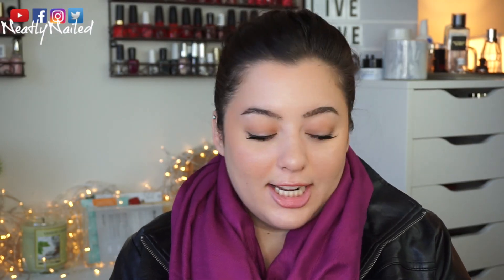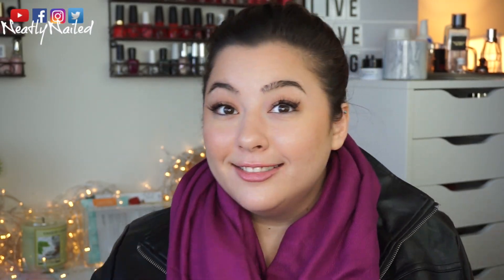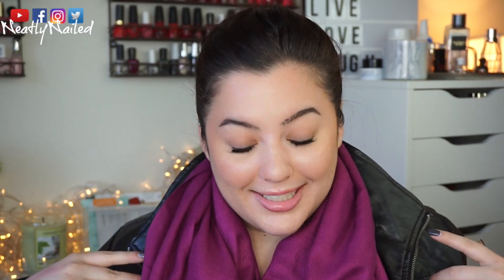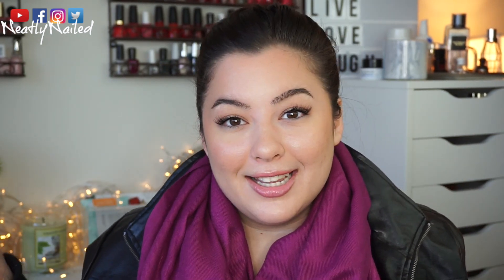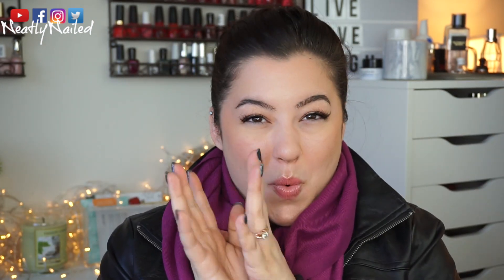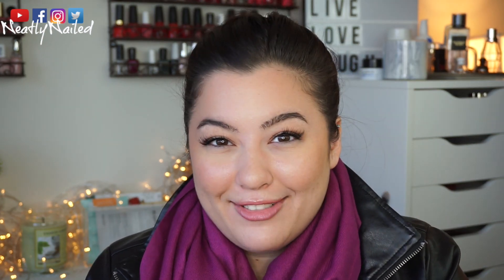Hey guys, welcome back to my channel. Today is going to be a beauty haul. I just got back, bought a bunch of stuff, and I'm going to sit down and show you what I got. So if you're interested in seeing what I picked up, let's just get right into it.